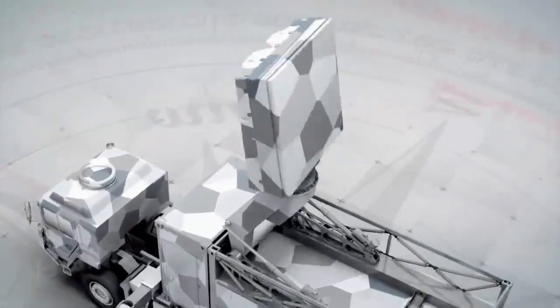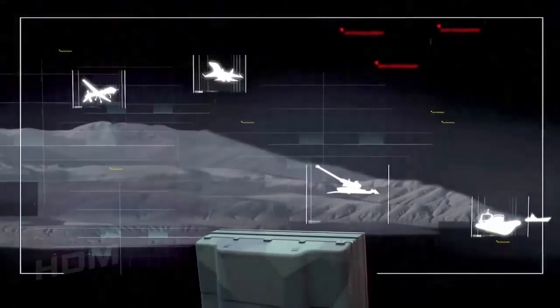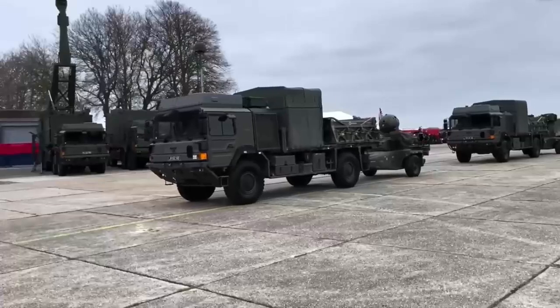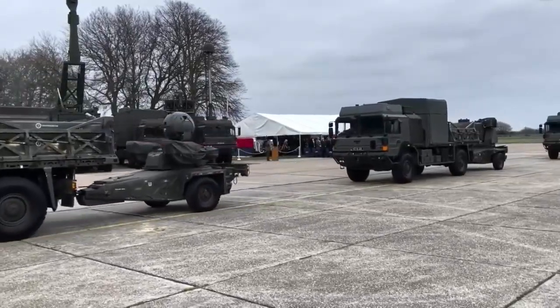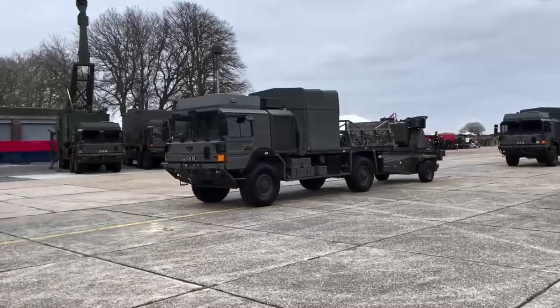Saab signed a support contract with the Ministry of Defense for the Giraffe-AM radars in January 2019. The contractual scope includes supply of spares and provision of repairs, maintenance, design assurance, and configuration management from 2019 to 2024. Defense Equipment and Support, the Procurement and Support Wing of the Ministry of Defense, delivered the first tranche of the Sky Saber Air Defense System to the British Army in December 2021. The system is operated by 16 Regiment Royal Artillery, part of the British Army's 7 Air Defense Group, and further procurements will be configured to operate in all parts of the globe.